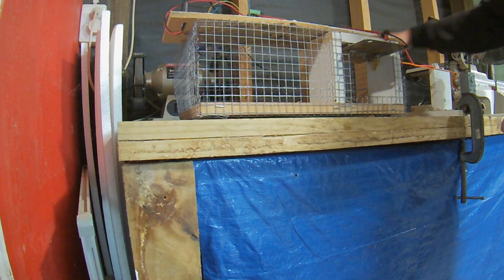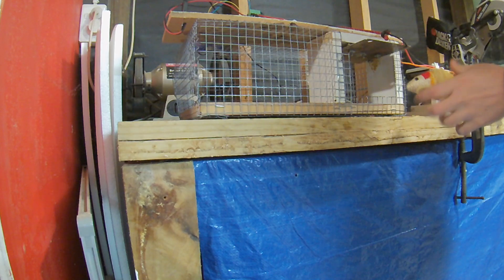I managed to catch the rat on film, but I didn't actually catch the rat with the trap. This is my second attempt at a rat trap.